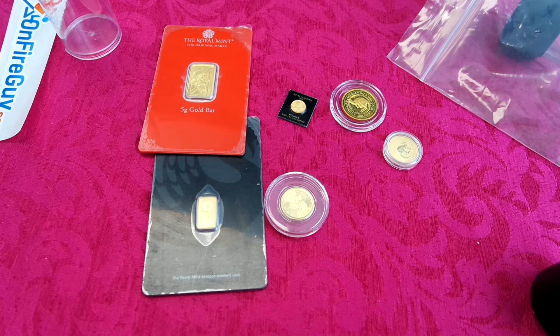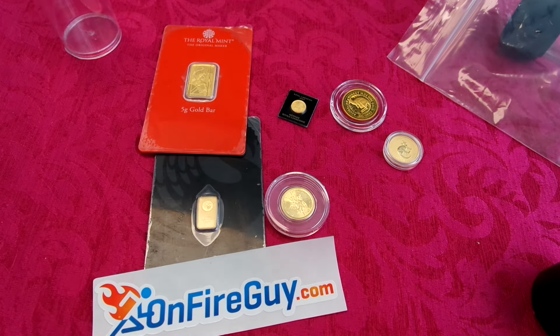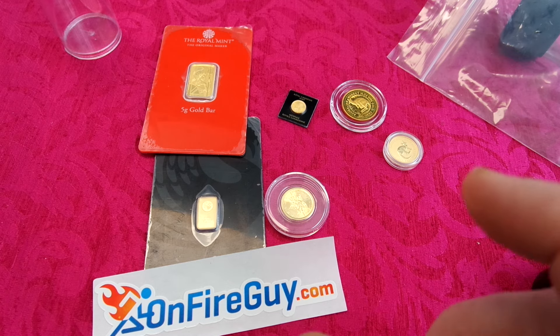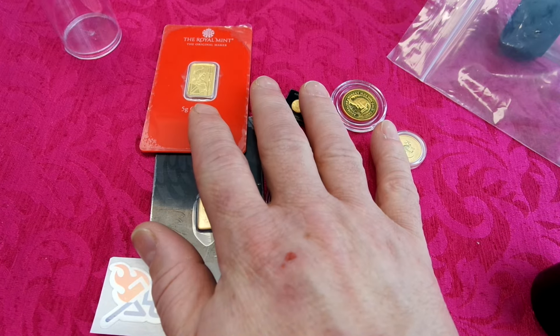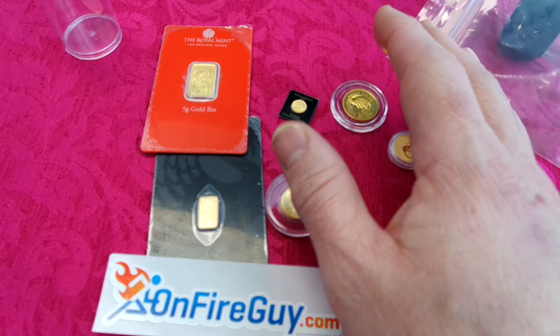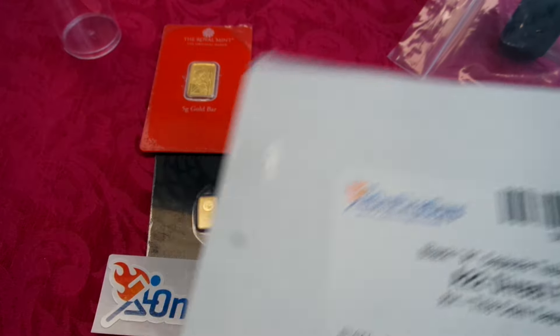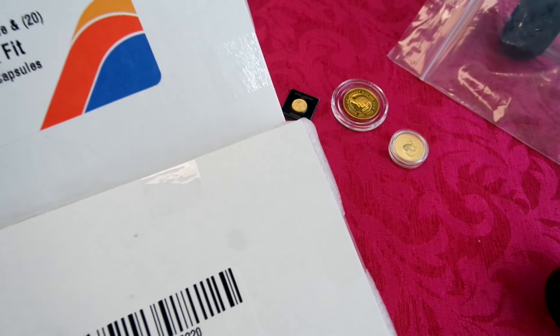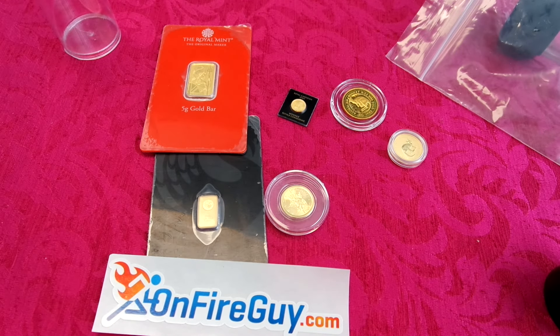I'm going to take the total grams and divide by 31.1 to find out how many troy ounces I have. Then I'll find out the per-troy-ounce price I paid for all the fractional gold over the 12 months and compare it to what I would have paid buying just one-ounce gold coins. I suspect it'll probably be about six or seven percent higher, and I'm totally fine with that.